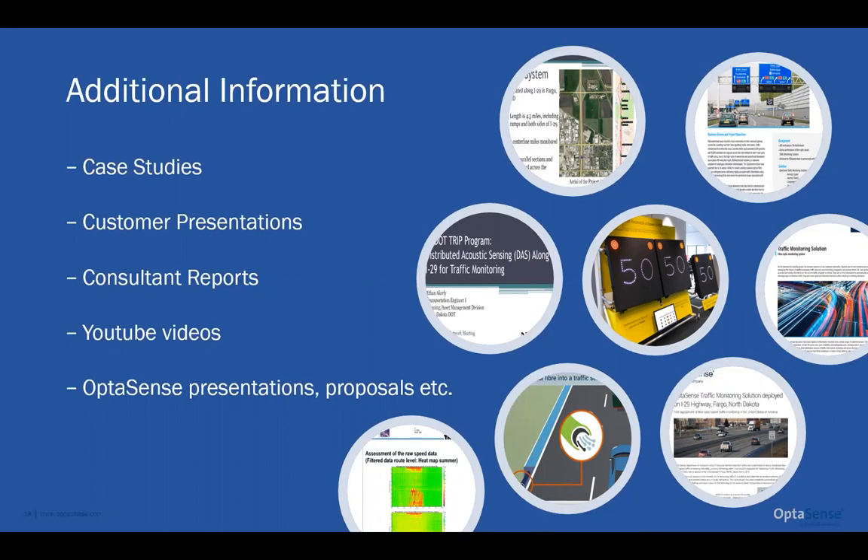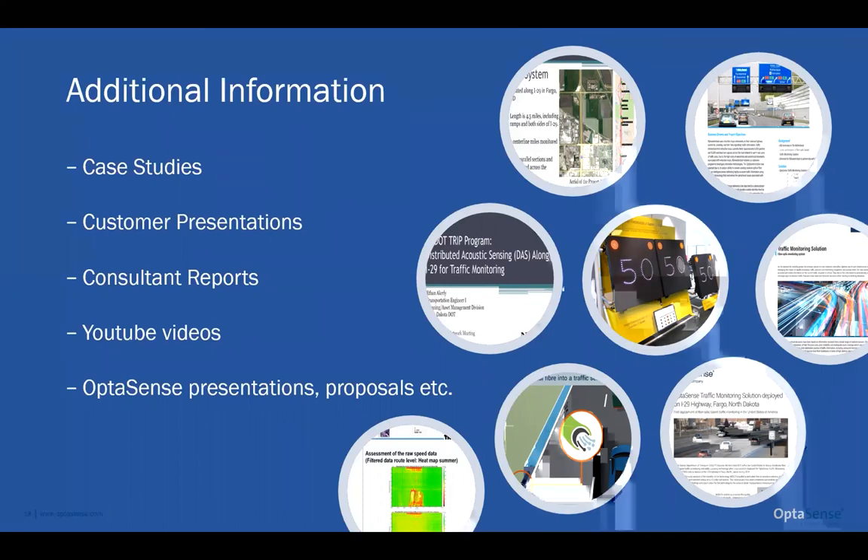Thanks very much everybody for the fascinating questions. You obviously thought a lot about what Paul was saying. Thanks very much, Paul. I'd like to thank our speakers today for this presentation and our attendees for joining in. Please join us next time for our upcoming member webinar. You can find all of our events on our website at www.itsa.org. Thank you all and have a nice day.